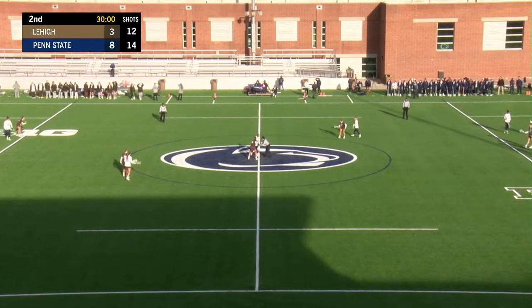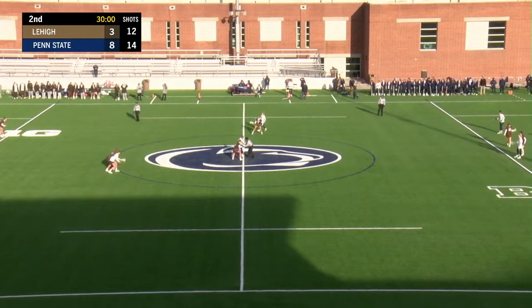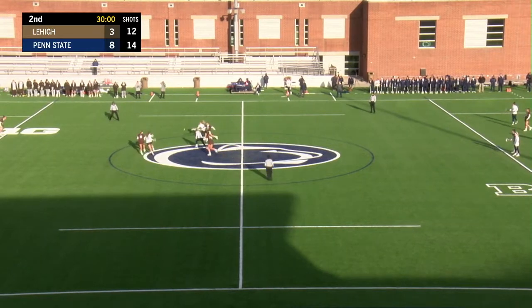One of the differences in that first half is free position shots. Penn State got seven of them and capitalized on four. Lehigh only one for one, so a big difference there in this game so far.